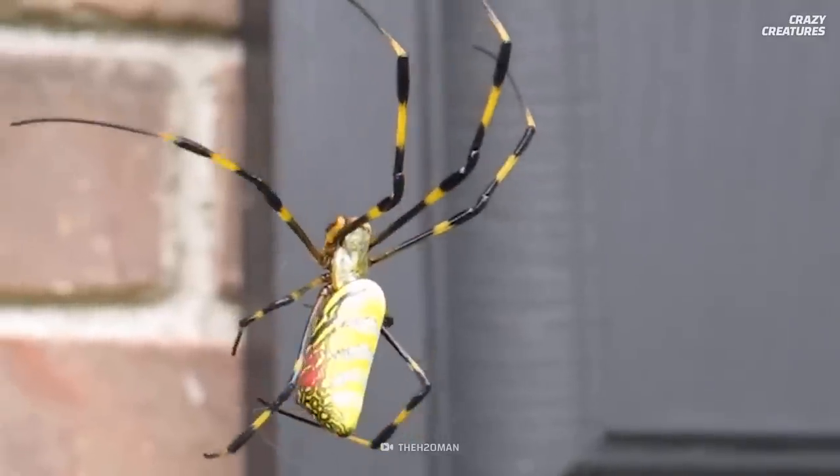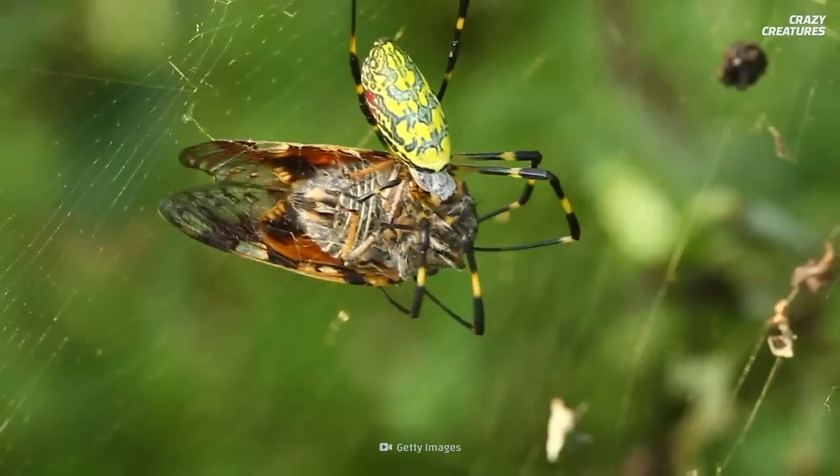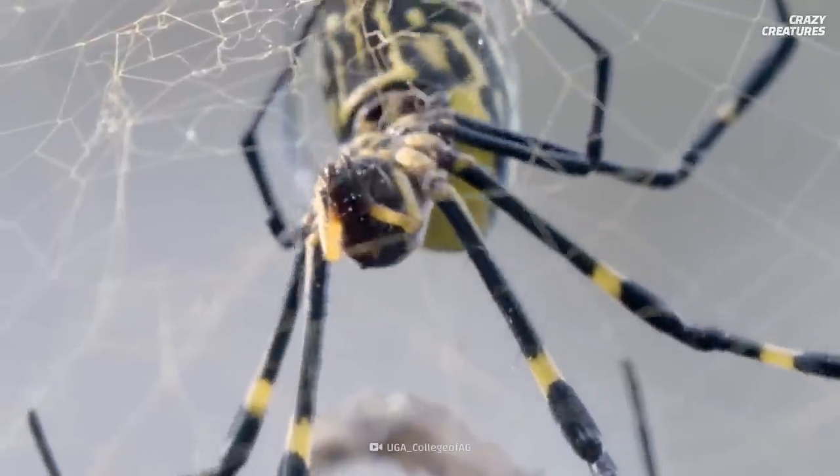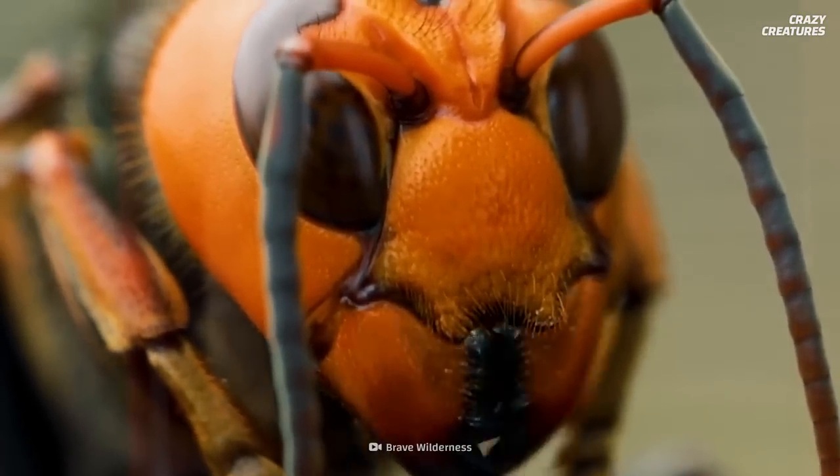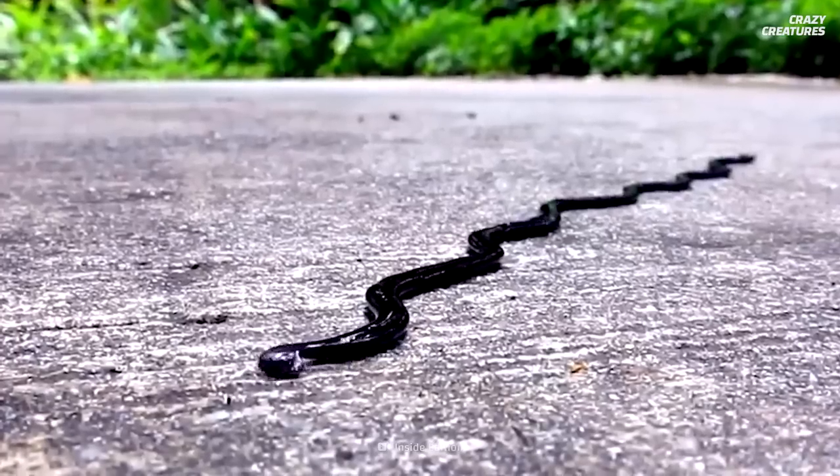If you'd like to learn more, we've got a full episode on the joro spider that you'll want to check out — you may meet one soon. Disrupting environments and taking over ecosystems are what these invasive species do, and that's what makes them crazy creatures.